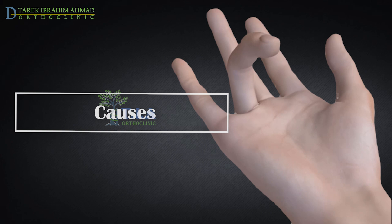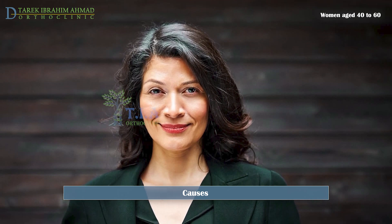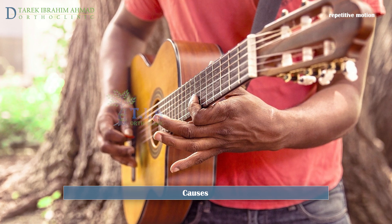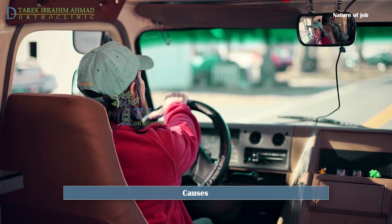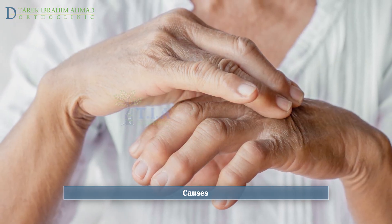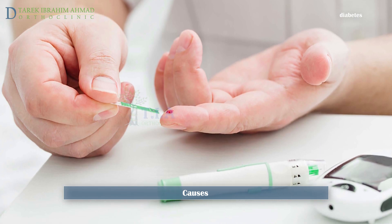Causes and risk factors. In most cases there is not a clear cause. Trigger finger can affect anyone, but women aged 40 to 60 have a higher risk of developing this condition. It often occurs as a result of repetitive motion and overuse — for example, jobs that require forcefully and repeatedly gripping tools such as a steering wheel. Trigger finger is also linked to medical conditions such as rheumatoid arthritis, gout, and diabetes.